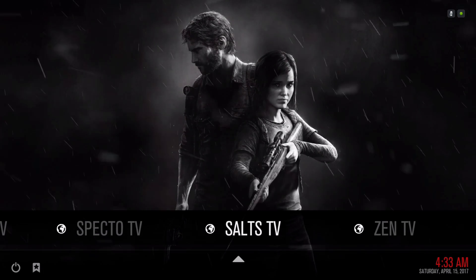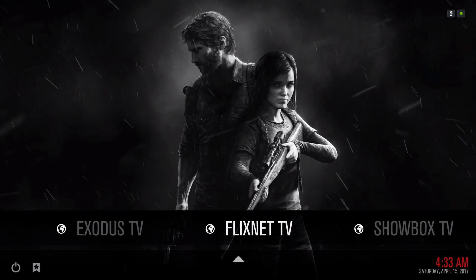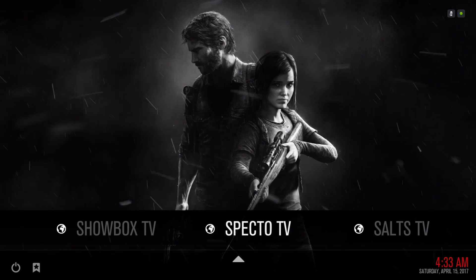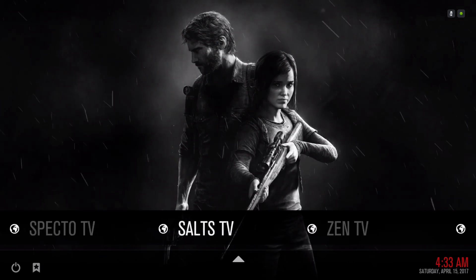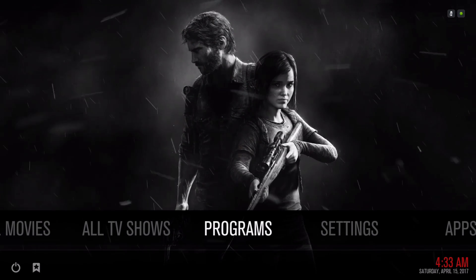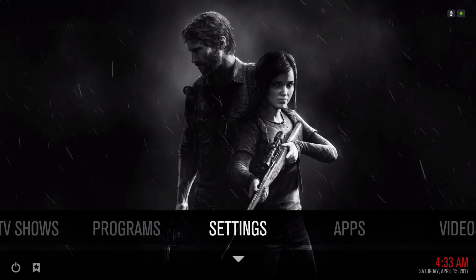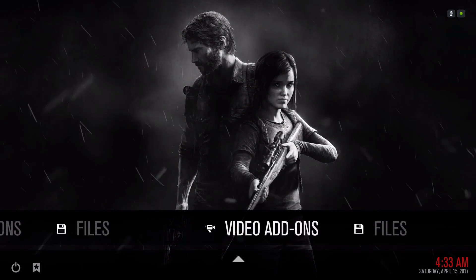Over here we have All TV Shows. In the submenu we have Salt TV, Zen TV, Exodus TV, FlixNet TV, Showbox TV, Specto TV — everything is right there on your fingertips. Here we have your Programs, Settings, Apps, and Videos, where you'll find your video add-ons.